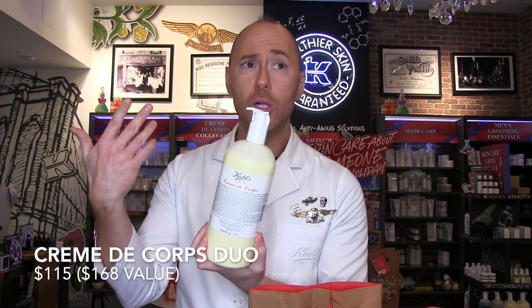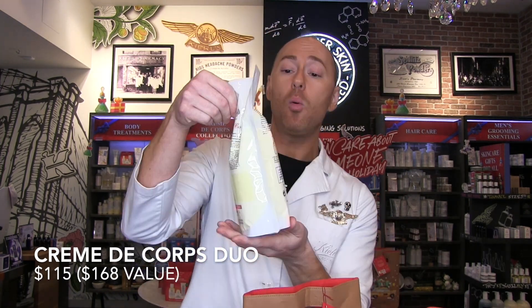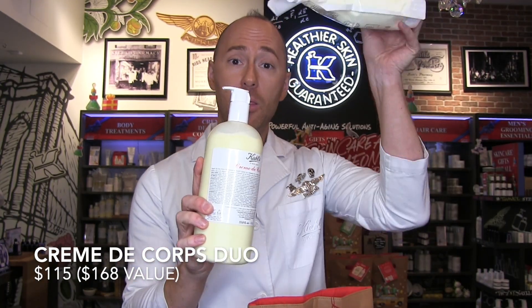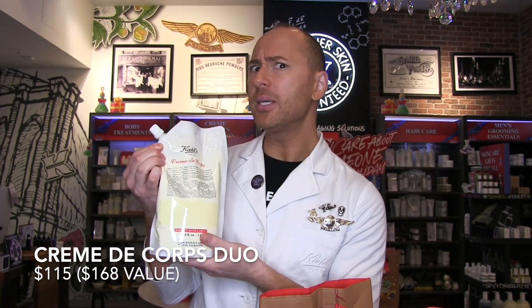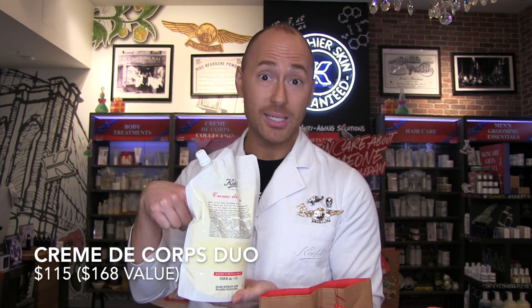We also have a similar duo with our body care — the Crème de Corps Duo, which comes with a really cute bag. It features cocoa butter, avocado oil, and sesame seed oil. You get one giant pump-size and also one refill bag, which you can use to refill the pump when it's empty. You're also helping save the environment because it uses about 80% less plastic — so you're saving money and saving the planet. Both combined should be $168.